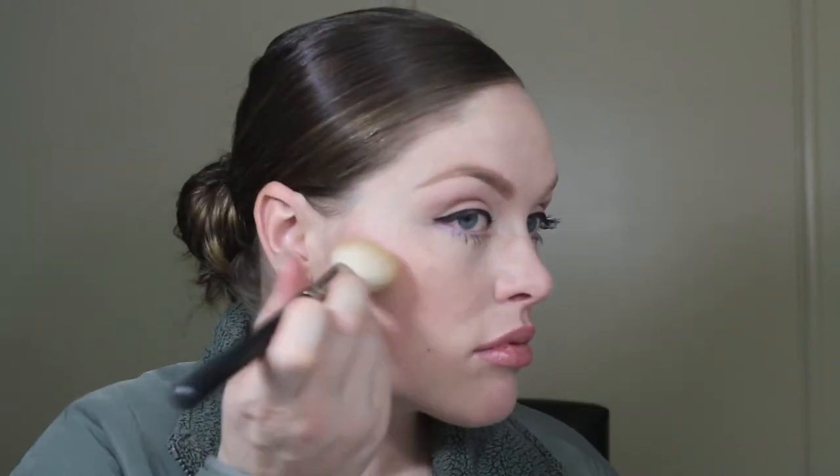I don't want to use a dark bronzer because I am very fair-skinned and it would look crazy and be out of regulation. So I just use a light bronzer to help define my cheekbones a little bit.